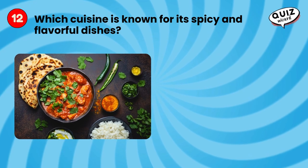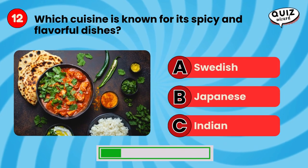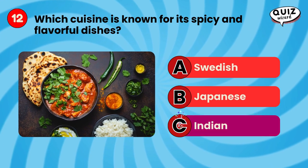Which cuisine is known for its spicy and flavorful dishes? Indian.